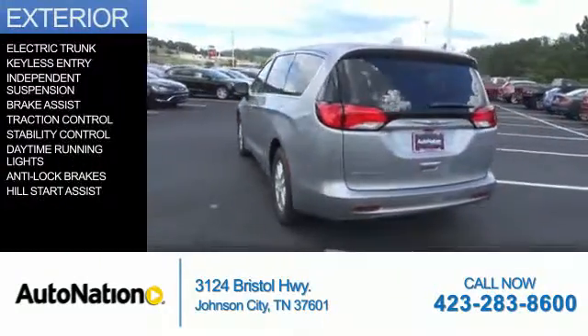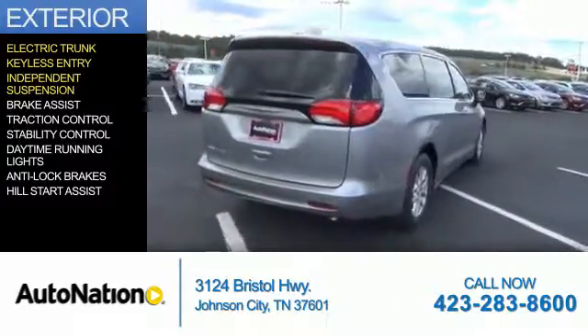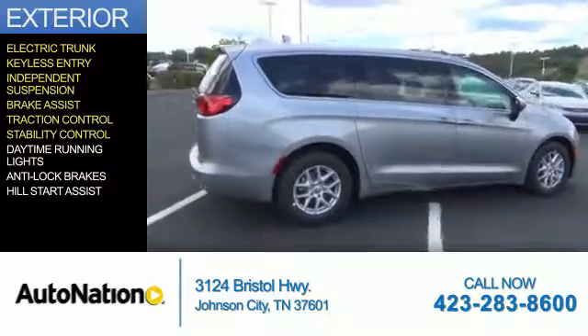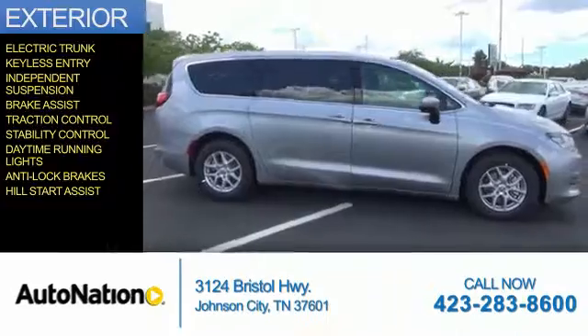The features include electric trunk, keyless entry, independent suspension, brake assist, traction control, stability control, daytime running lights, anti-lock brakes, hill start assist.